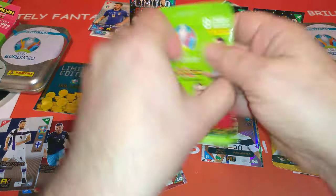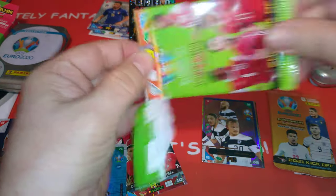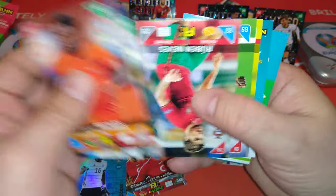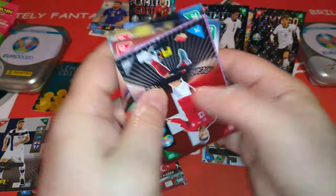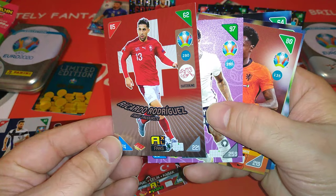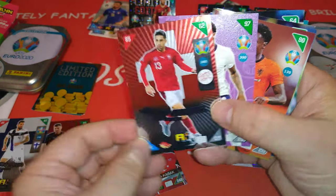Let's do the last Polish packet. Then we'll have a look at the limited edition that came with the Polish tin. Oh nice, Raheem Sterling shining star. And Ricardo Rodriguez, fans favorite, Switzerland.